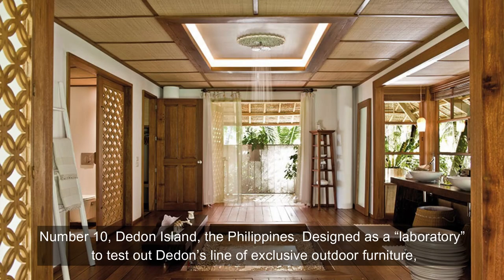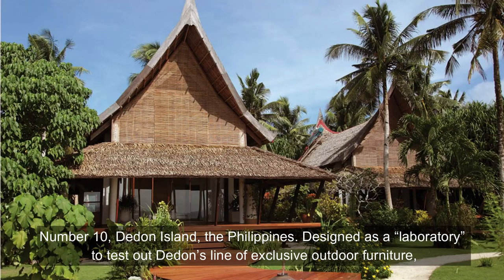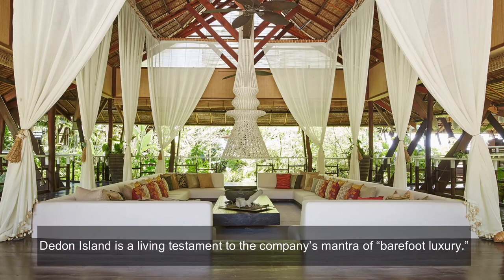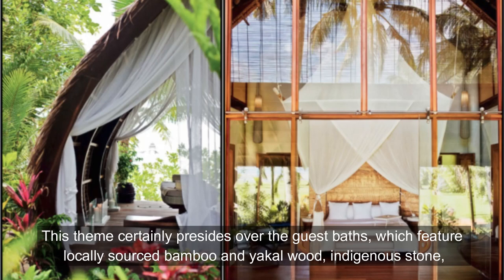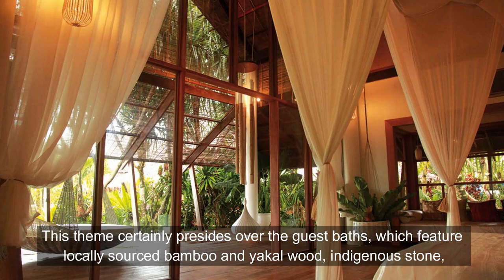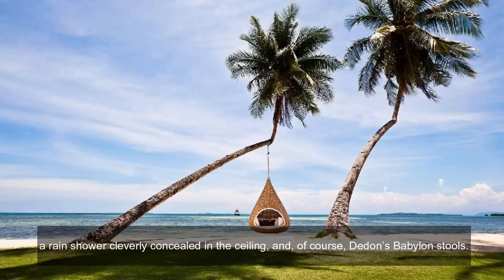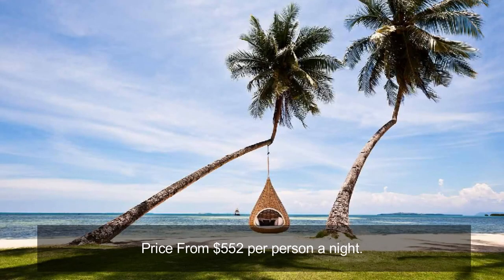Number 10: Dedan Island, the Philippines. Designed as a laboratory to test out Dedan's line of exclusive outdoor furniture, Dedan Island is a living testament to the company's mantra of barefoot luxury. This theme presides over the guest baths, which feature locally sourced bamboo and yuttle wood, indigenous stone, a rain shower cleverly concealed in the ceiling, and Dedan's Babylon stools. Prices from $552 per person a night.